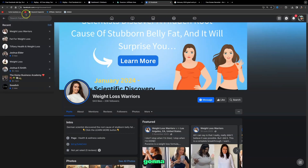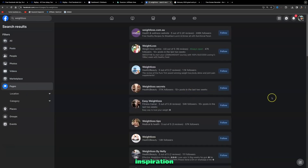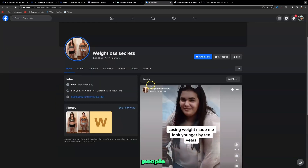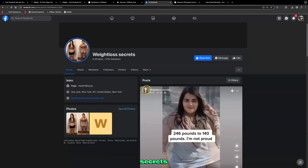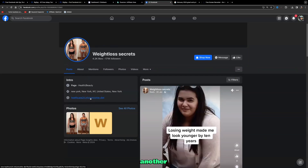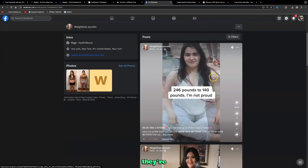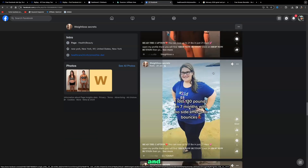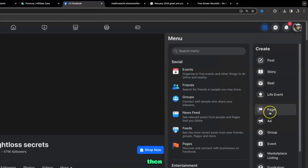For more inspiration from weight loss pages, go to the Facebook search bar, search for 'weight loss,' then click on Pages. This shows you different pages to take inspiration from. For example, one account has 171,000 followers with the simple brand name 'Weight Loss Secrets,' a clickable link to a ClickBank product, and gets lots of views and engagement — all by uploading before-and-after weight loss videos.